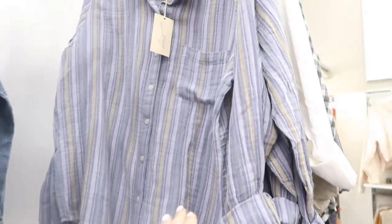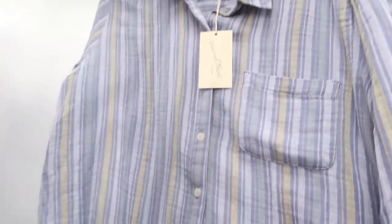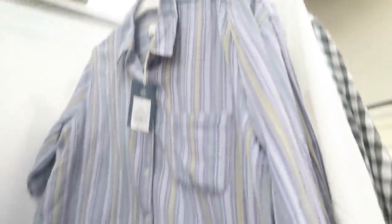Also new from Universal Thread are some colors in the button-down shirt. It's like a nice lightweight textured fabric, buttons all the way down with a little pocket, the sleeve rolled up — you can unroll it — and it has a nice flowy fit with stitch detailing. These are $20.